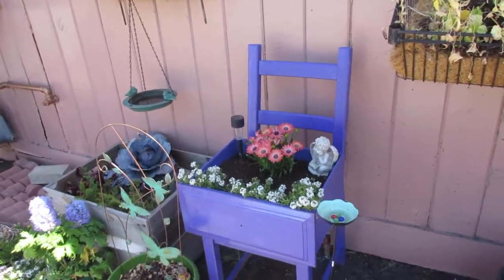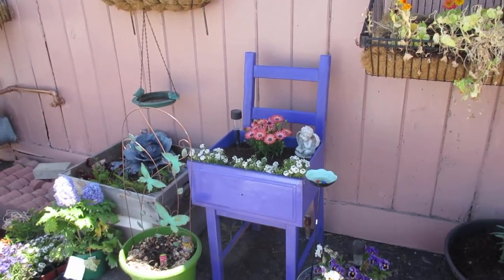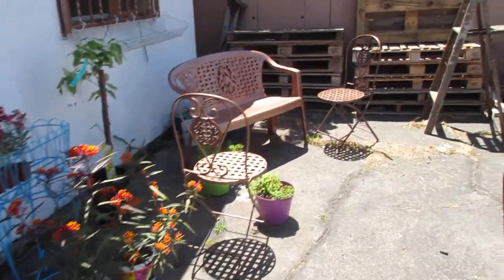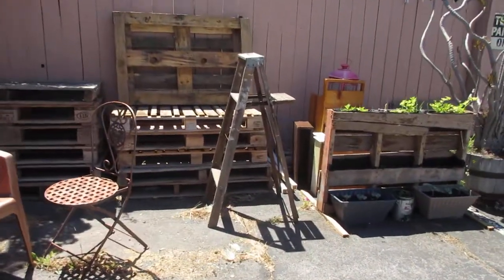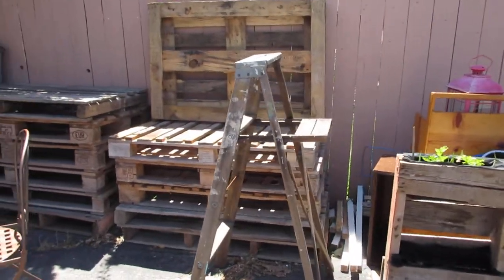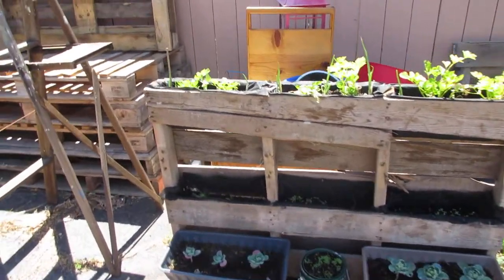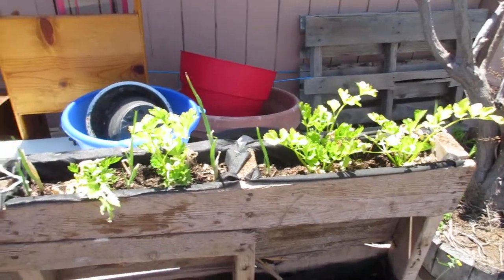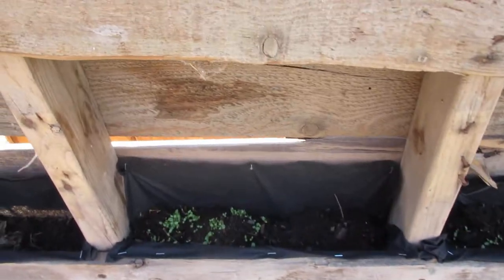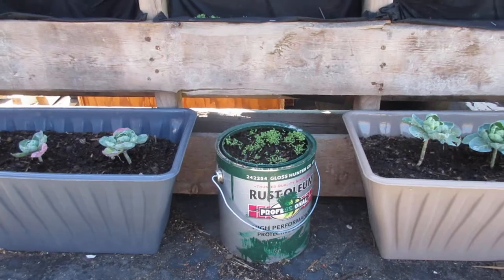We also recycle and reuse, whether it's old furniture such as a chair and a drawer, an old wooden ladder that is no longer in use but will soon have plants, a wooden pallet where we're growing our celery, green onions, and some lettuce, or even old paint cans — this one has sweet alyssum in it.